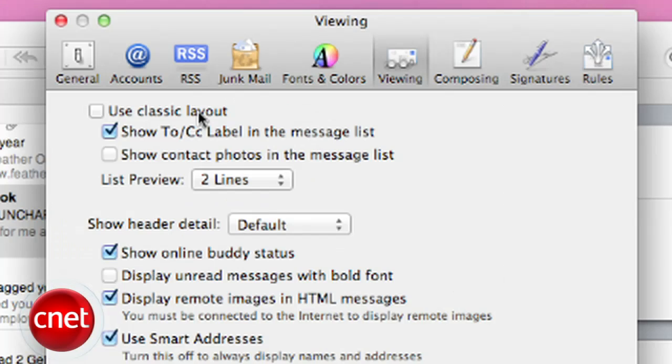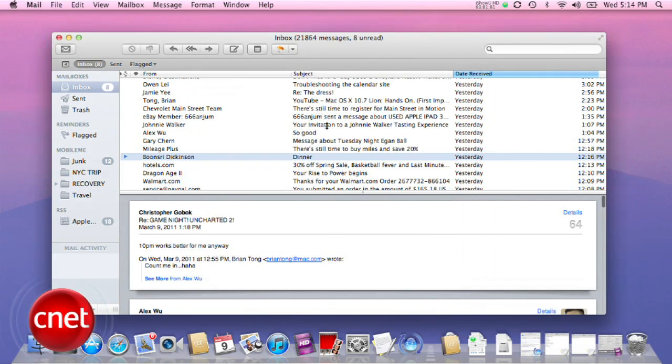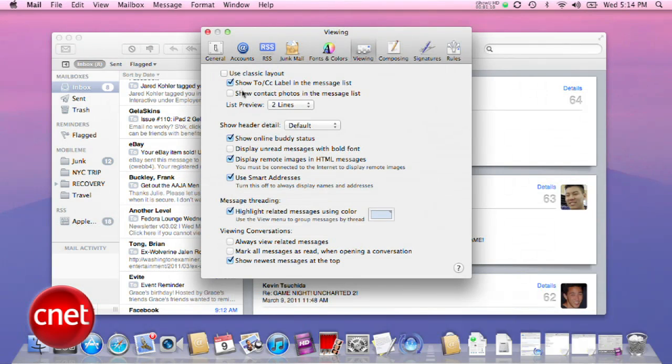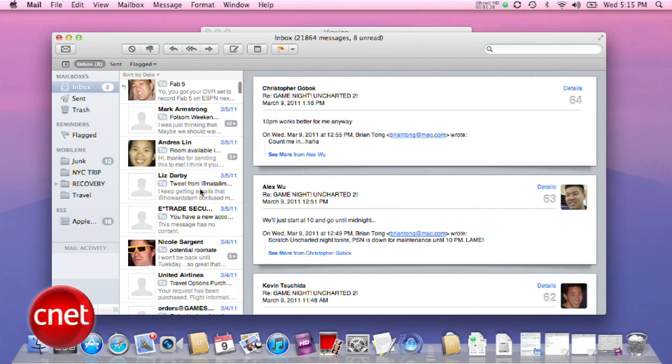Now in the email preferences, if the new view isn't really your cup of tea, you have the option to go back to the classic mail layout. Another fun feature is the ability to show a contact's photo in the message list. Touching, I know.